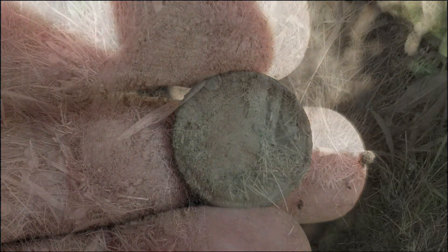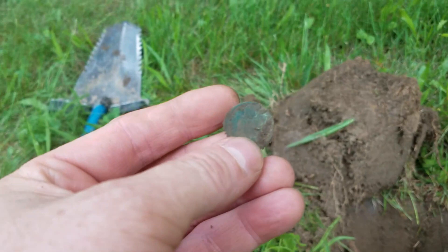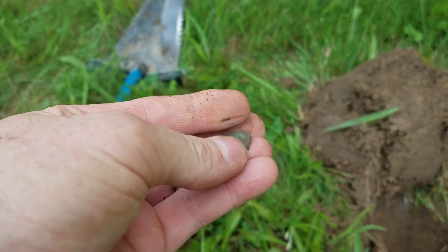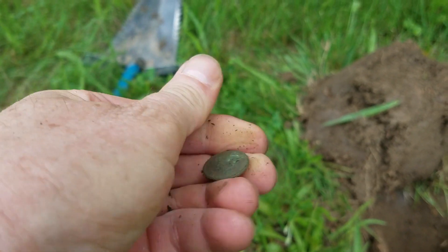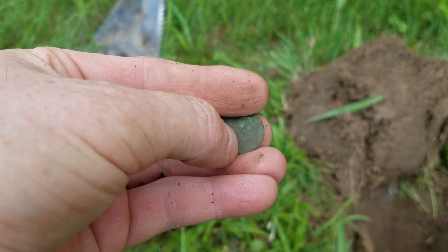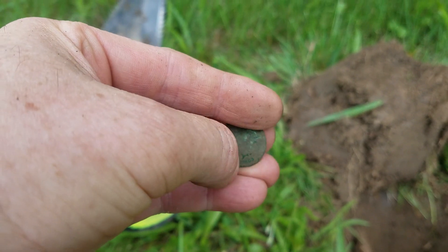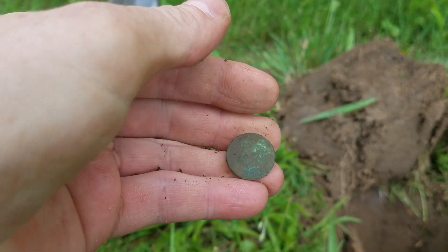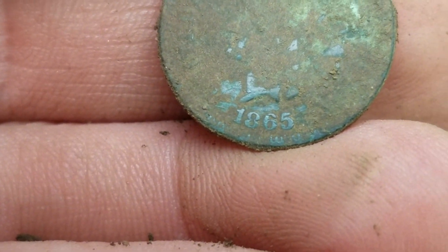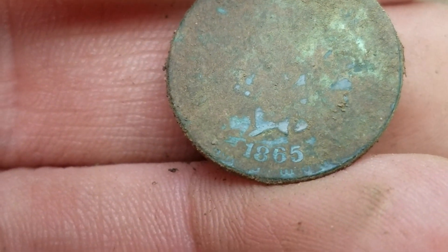We're going to take a look at this one together because I thought this was a wheat penny. I started rubbing it and I could see the wreath peeking through — we got another Indian head! Nice. Flip it like that, see if we can get a date. Ooh, we might have got into the 1800s — a good 1800s too. 1865! Heck yes, we will take that, and this looks like it's going to clean up beautifully.